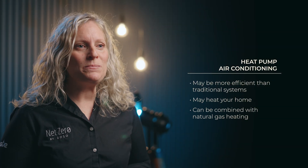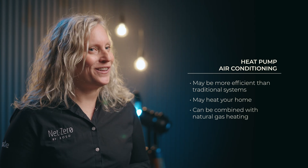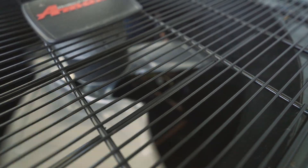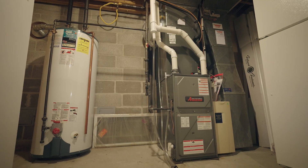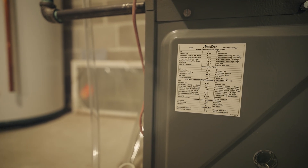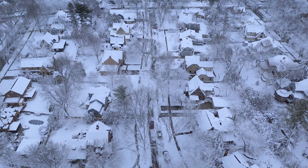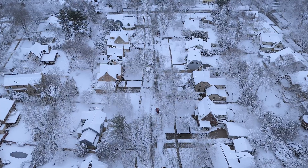For heating and cooling, choosing a heat pump for your air conditioning may be more efficient, and they may even be able to heat your home with electricity. These units can also be combined with a natural gas furnace in an approach called dual fuel, providing a backup heating option if your furnace has any issues. Even in our cold climate, a heat pump is now capable of being the sole heating source.